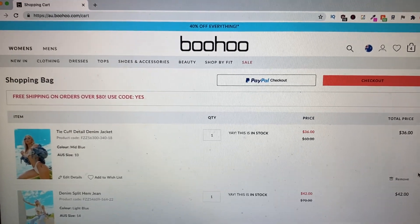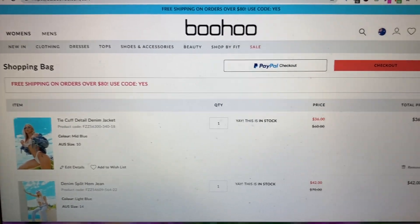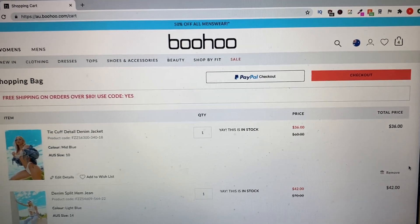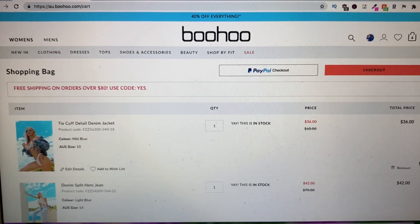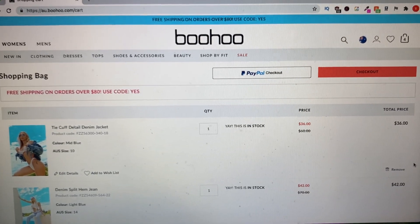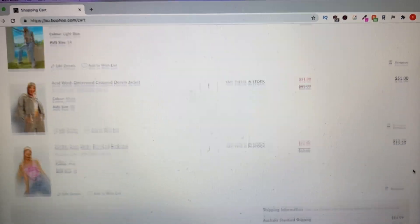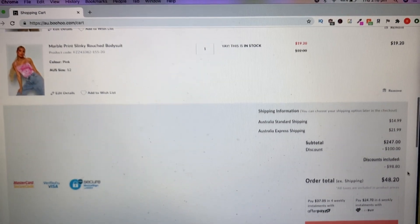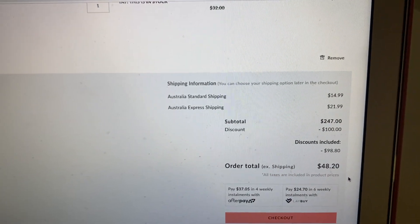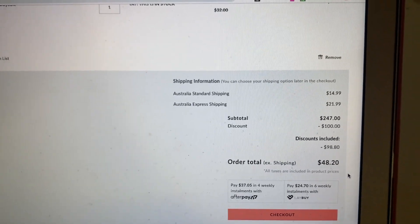I was on the Boohoo website shopping the new Hembrough collection and I found heaps of amazing pieces I liked. A lot of them were already discounted, but I found this website called Icy Coupons that allows you to take $100 off at the shop. A lot of these pieces were still quite expensive, but I added them to my cart and applied my new discount from Icy Coupons, and it still took $100 off including their existing discount.